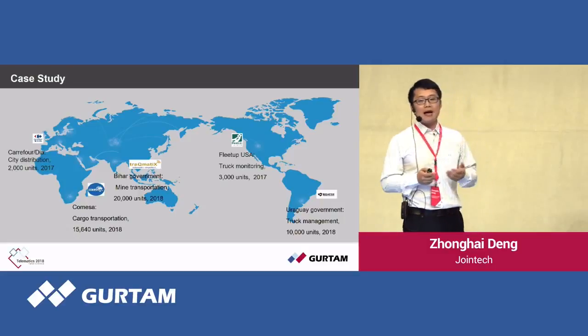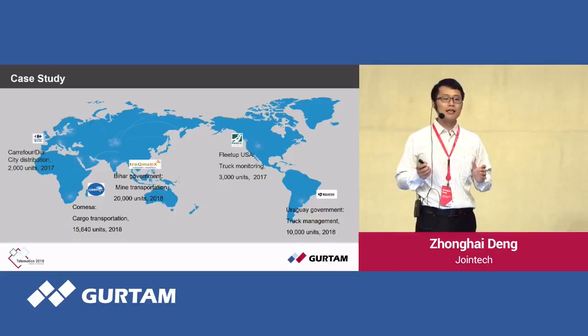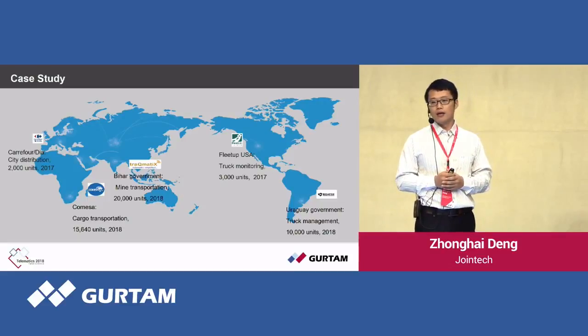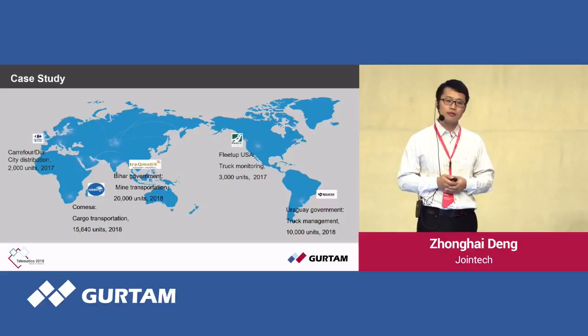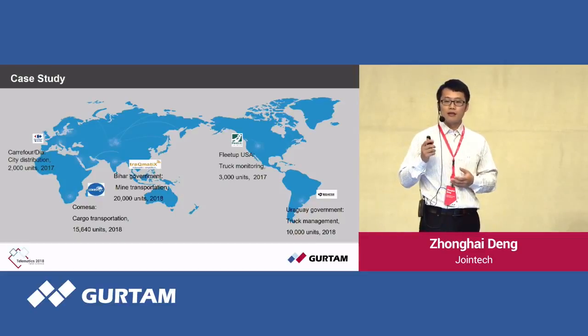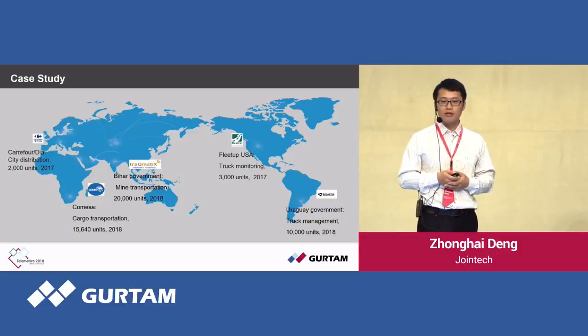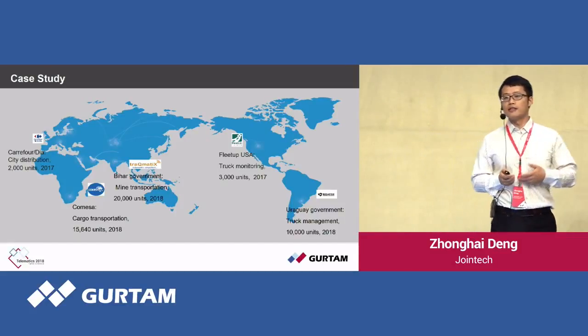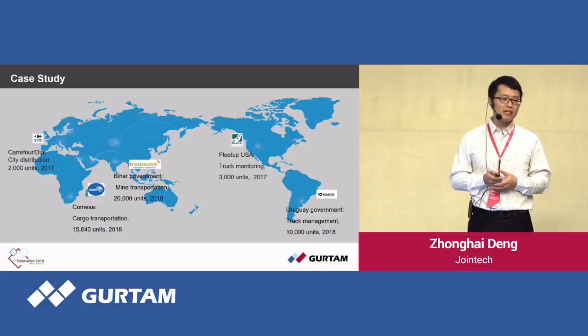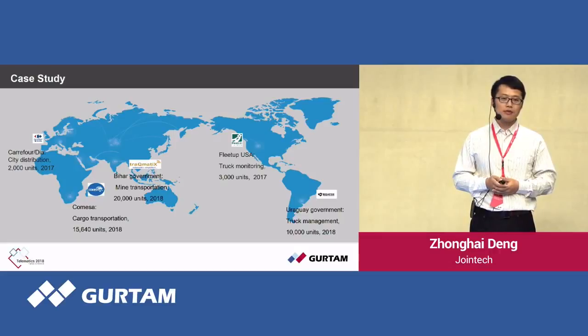Mobile assets monitoring — to be exact, container monitoring — is a big market. There are about 40 million containers worldwide, and 80% of cargo is transported via containerized transportation. The main concerns for container users are: where is my cargo, how soon can it reach me, has it ever been opened during the journey, and has the temperature or humidity ever gone beyond the set value? Joint Tech hardware provides a complete solution to solve these problems.